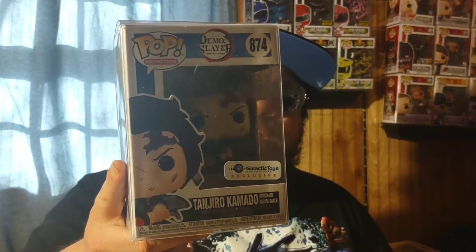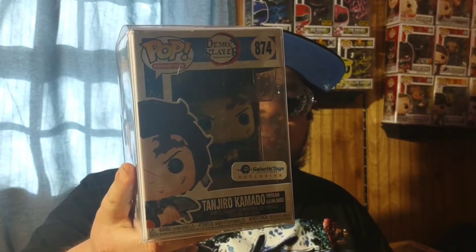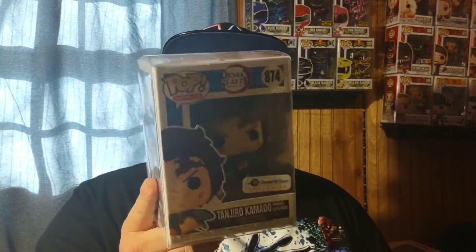Speaking of Demon Slayer, another pre-order finally came in: the Galactic Toys exclusive Tanjiro doing the Hinokami Kagura dance. It kept getting delayed but it's a really cool pop. They did have a chase glow-in-the-dark version, which would have been awesome, but I'm happy with the regular exclusive.